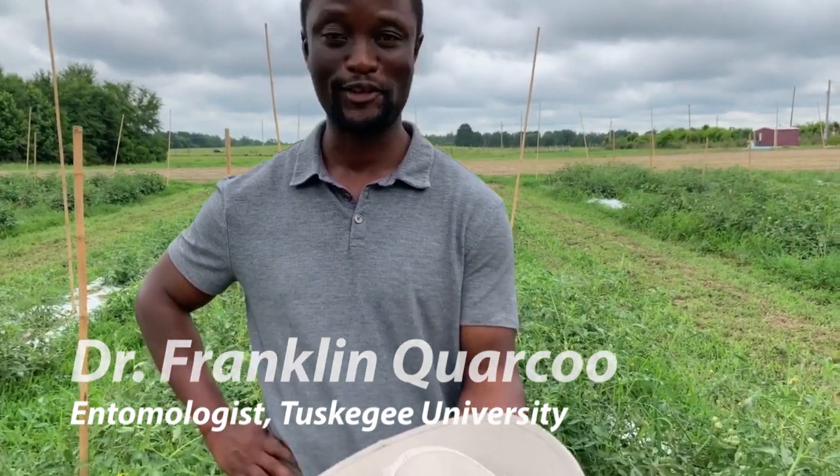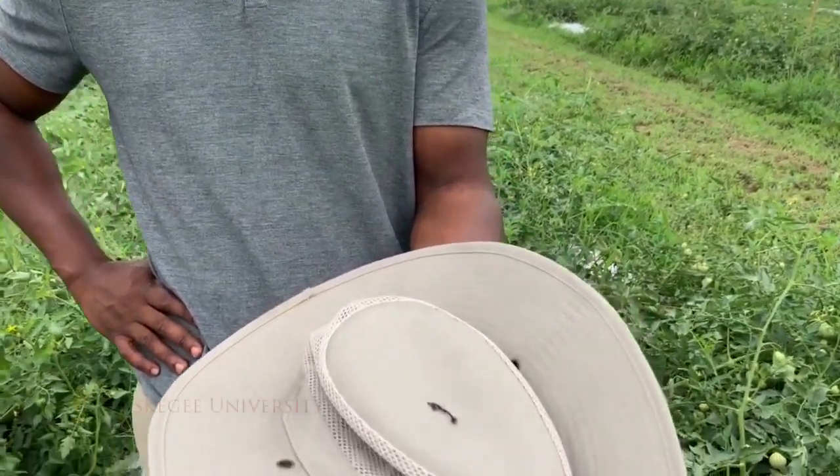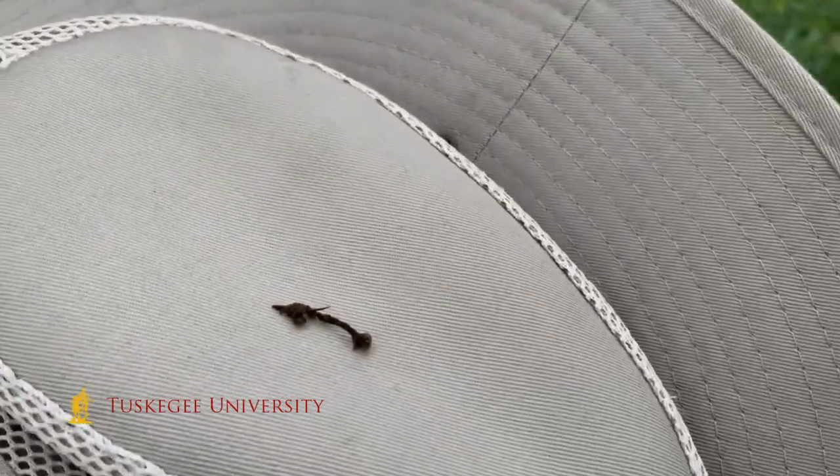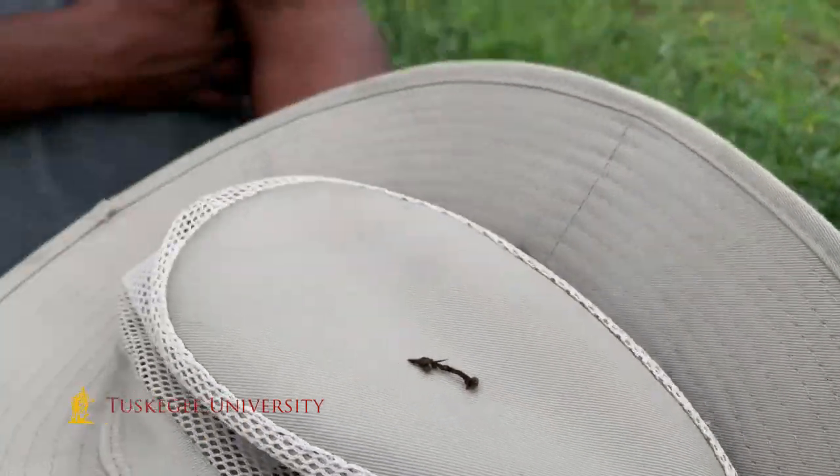This is a tomato hornworm that has been killed — it's all shriveled up. That's how we want them to be. If you are going to have tomato hornworms on your farm, you want them to be in this state.